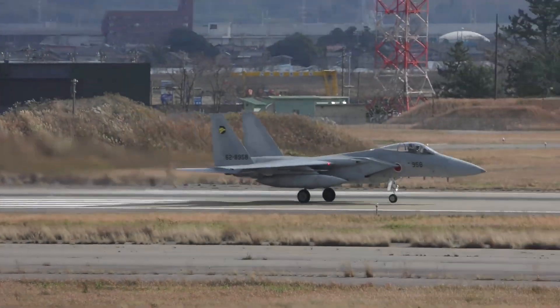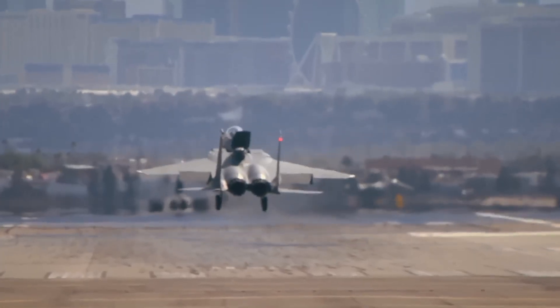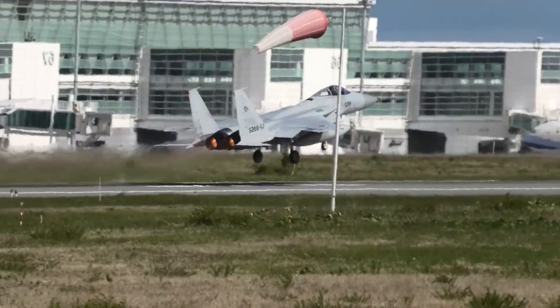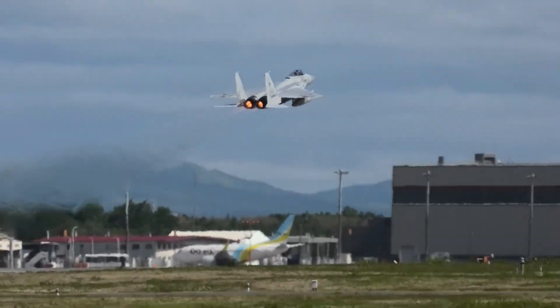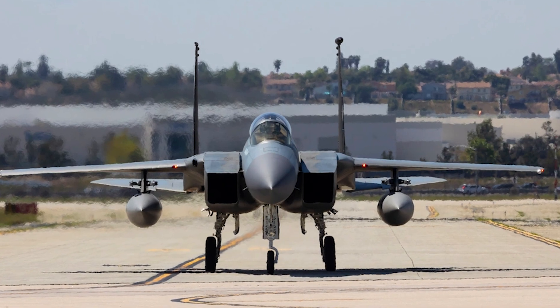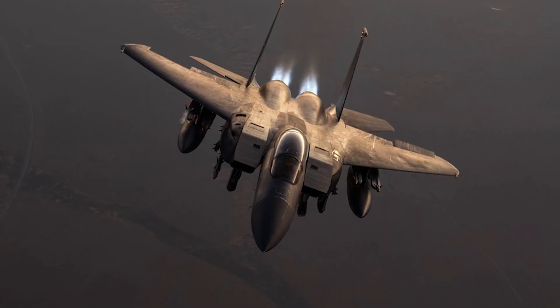The F-15EX Eagle II isn't a nostalgia trip — it's a reminder that strength doesn't always come from silence. That air superiority isn't just about evasion, it's about dominance. In a world of whispering jets and invisible fighters, the F-15EX still dares to roar, and when it does, it echoes across the sky.